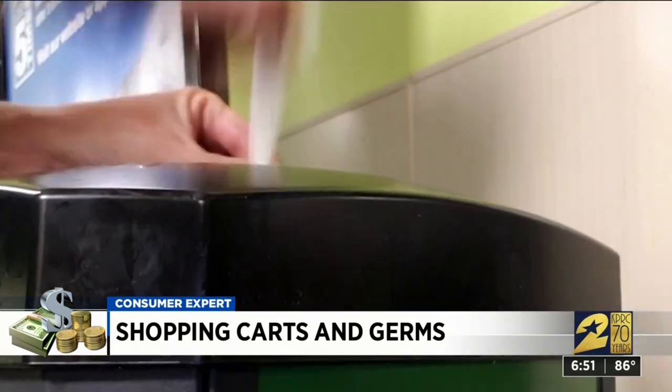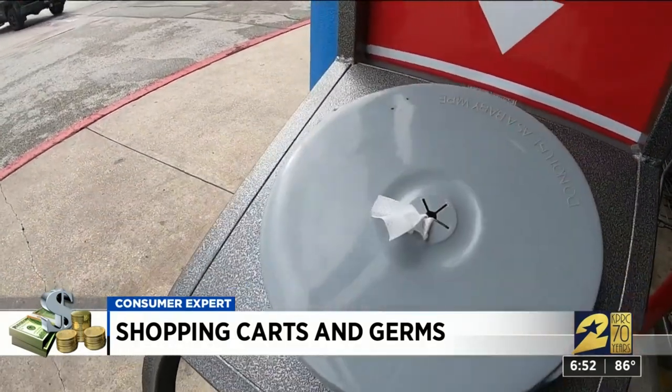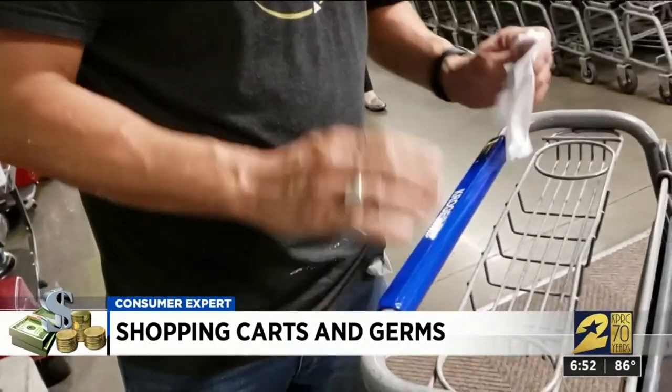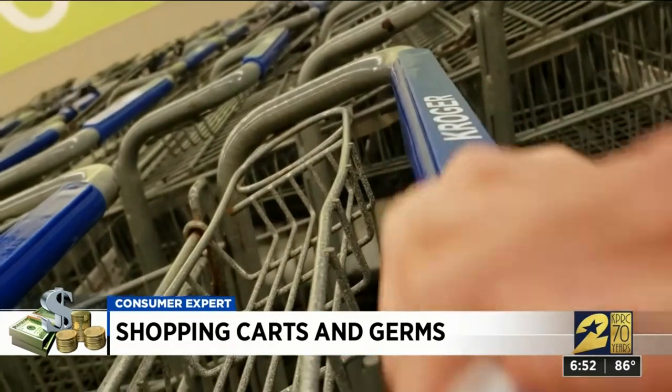When the right host comes along, the right person comes along, then these can become infectious. Every store in our test told us they provide courtesy antibacterial wipes so customers can sanitize their carts. But Pierce says most of us are doing it too quickly and carelessly to make a difference.